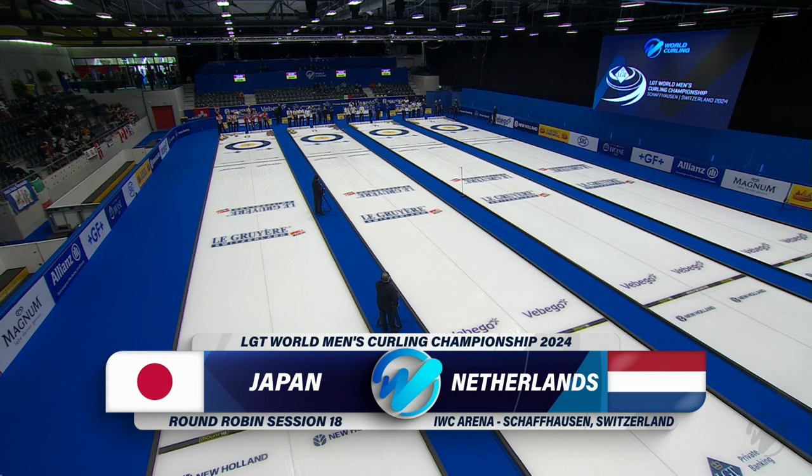Our featured match this morning will see us watch Japan against Netherlands.